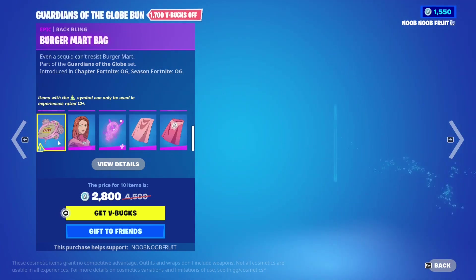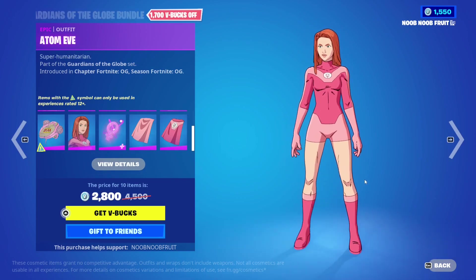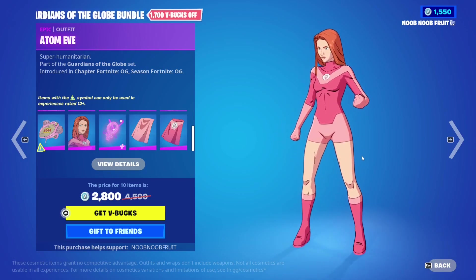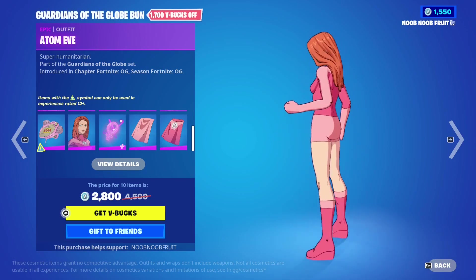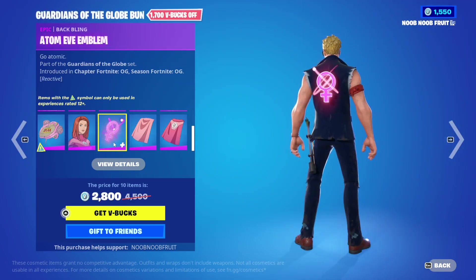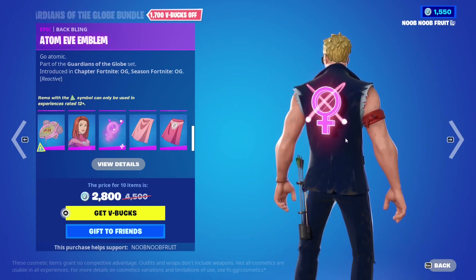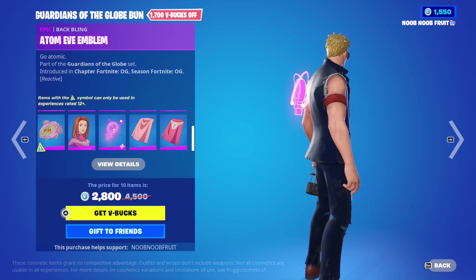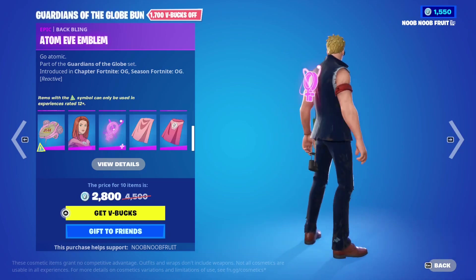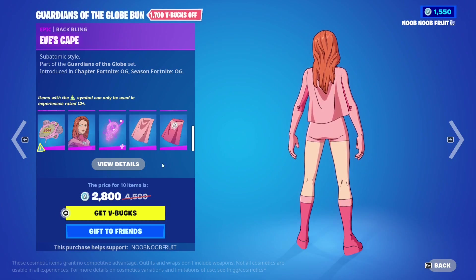Then we have Atom Eve - I've never actually seen her in the show, but apparently she's a superhero as well. She looks absolutely awesome, cool design. She has the Atom Eve Emblem back bling, though it's a little too bright - if you're running it during night time in Fortnite you'll stick out like a sore thumb.